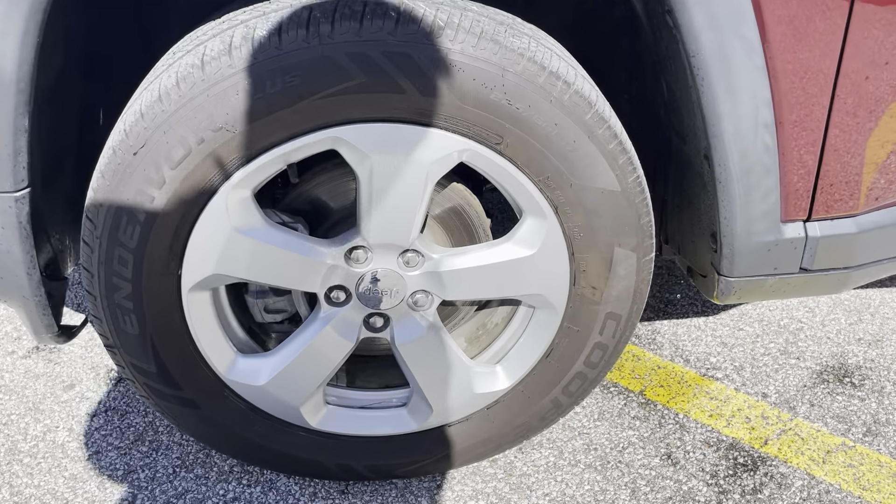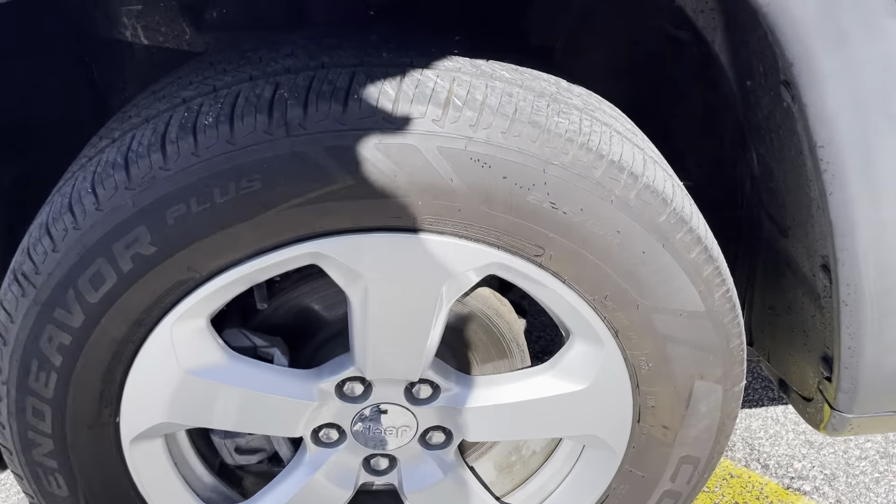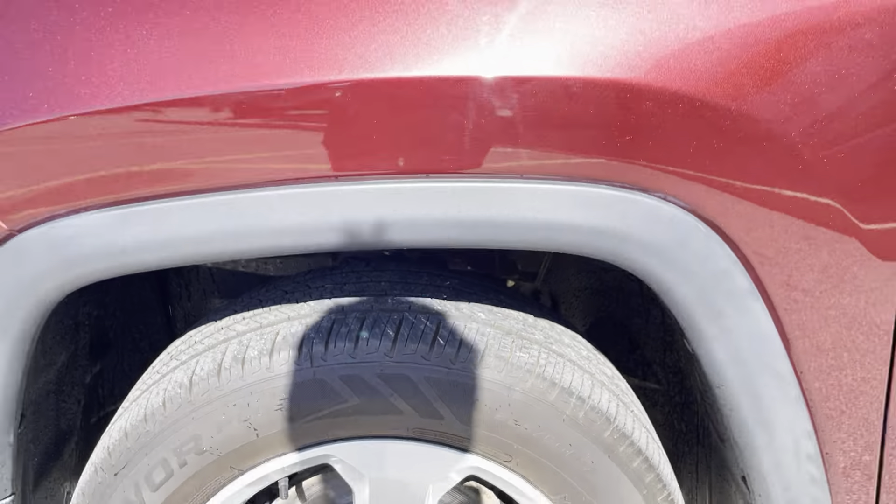17-inch alloy rims in a very nice star pattern, great condition. Same thing goes for the tires — in great condition, they feel like brand new tires.